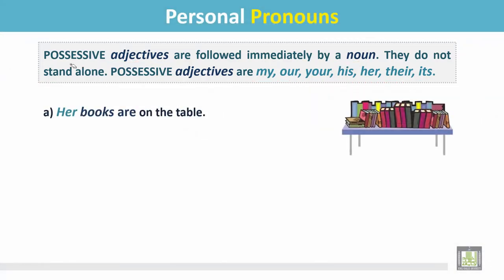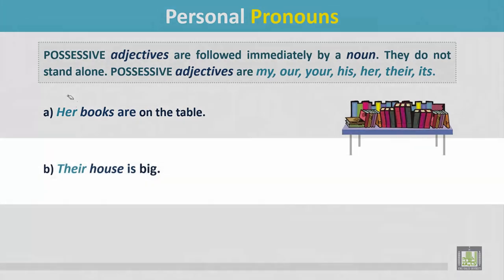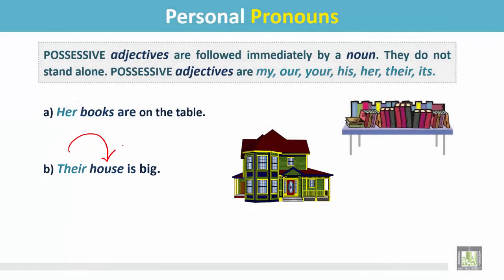Example A: Her books are on the table. 'Her' is a possessive adjective and it is immediately followed by a noun: 'books.' Example B: Their house is big. 'Their' is a possessive adjective and it is immediately followed by a noun: 'house.'